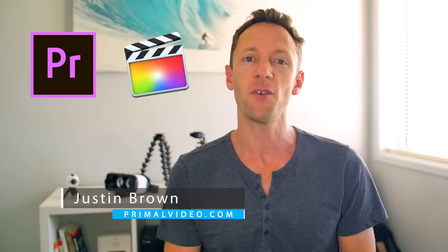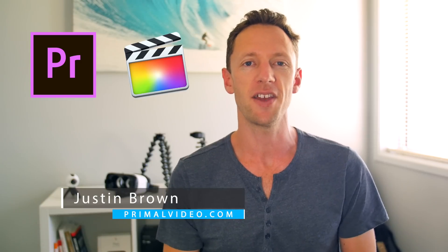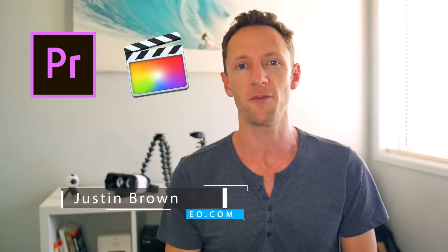Hey, it's Justin Brown here from Primal Video. Adobe Premiere Pro and Final Cut Pro 10 are both great pieces of editing software, but which one is right for you? Here are 12 things you need to know before you make your call.